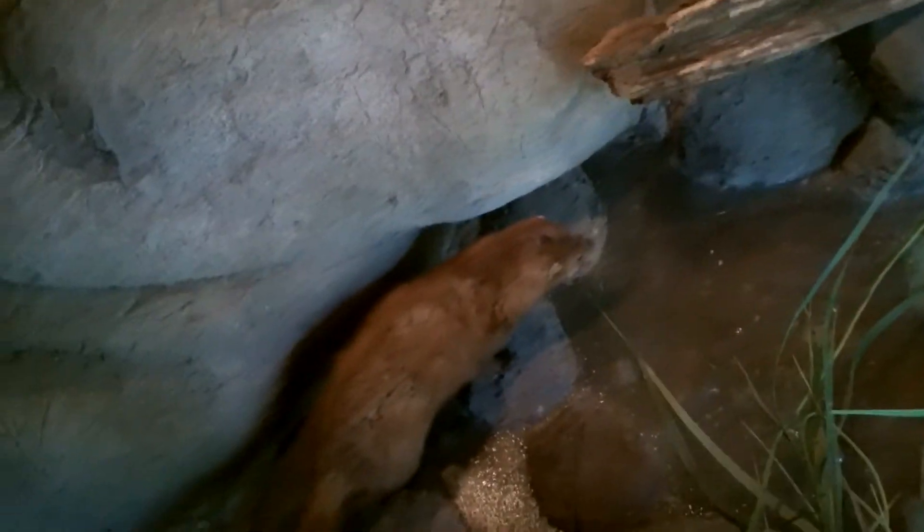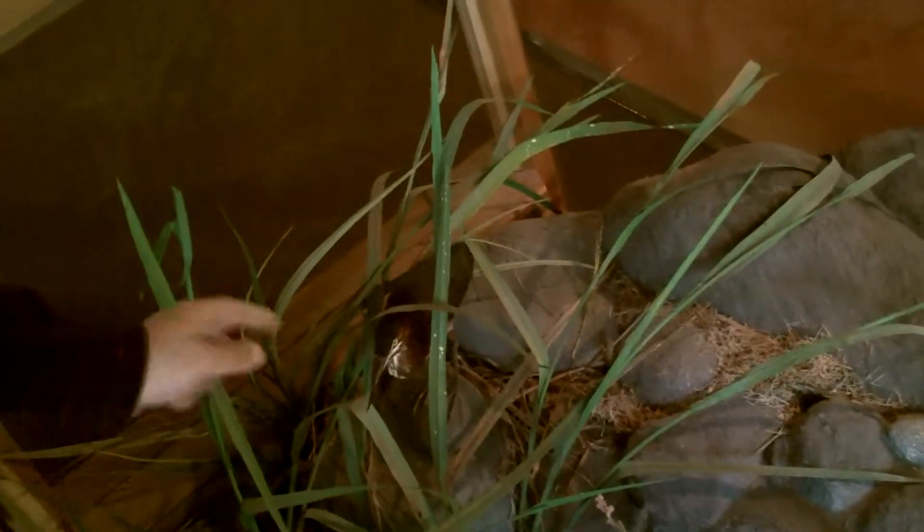That's a mink right there. And that thing over there is a fisher. Two turtles. That's some long beak something or other — I don't know what that is. We got a couple turtles. Looks like a logitech.